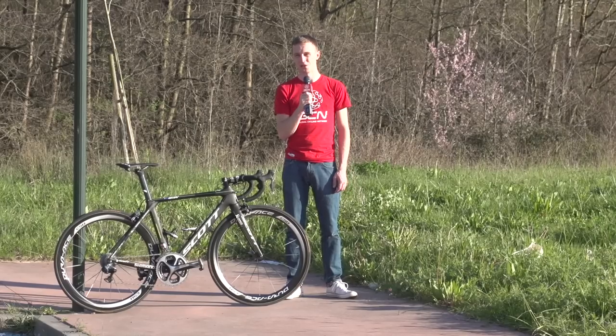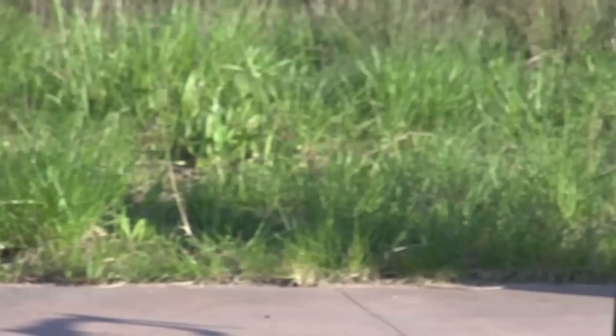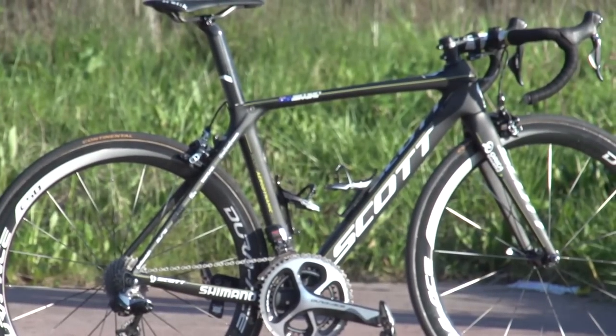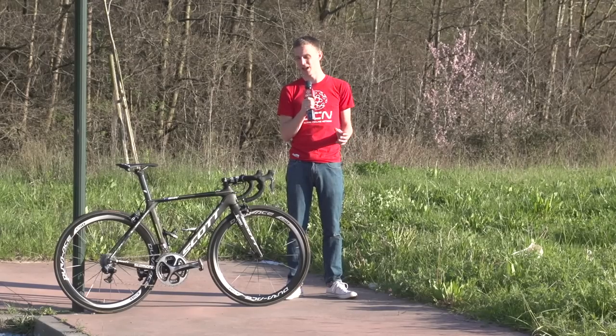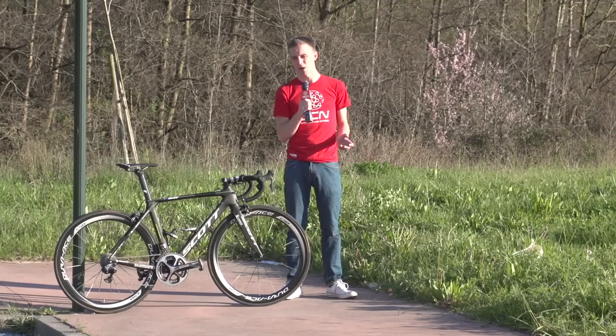This is Simon Guerin's Scott Foil. It's the more aerodynamic of the two Scott models that the Orica GreenEdge team can choose from, and Gero gets his own slightly lighter version that loses the paint and has a unidirectional carbon finish with decals. Although it's an aero bike, there is an emphasis on weight saving throughout this.